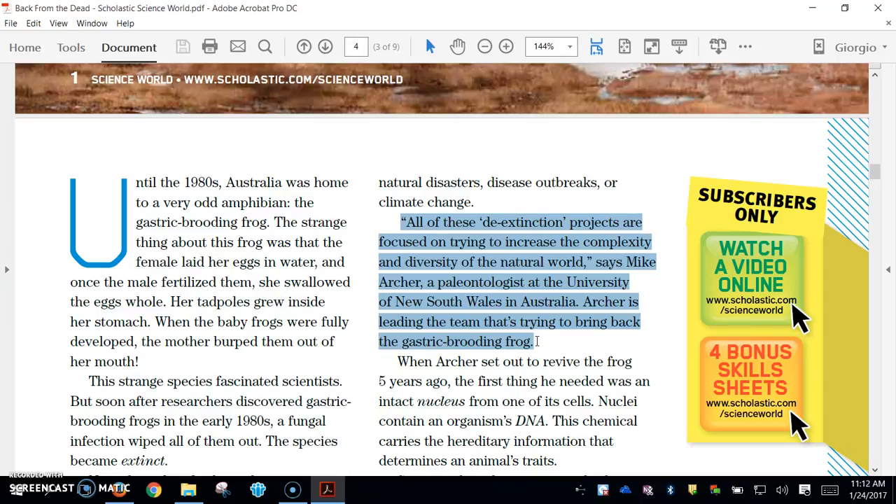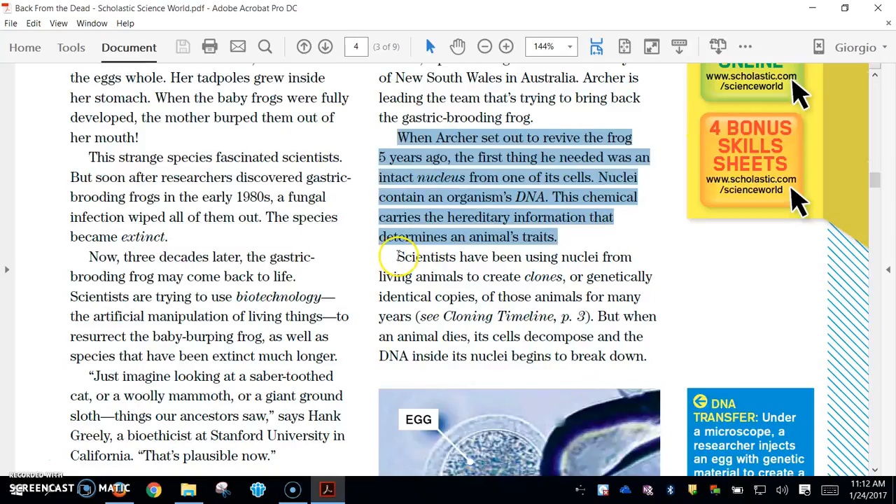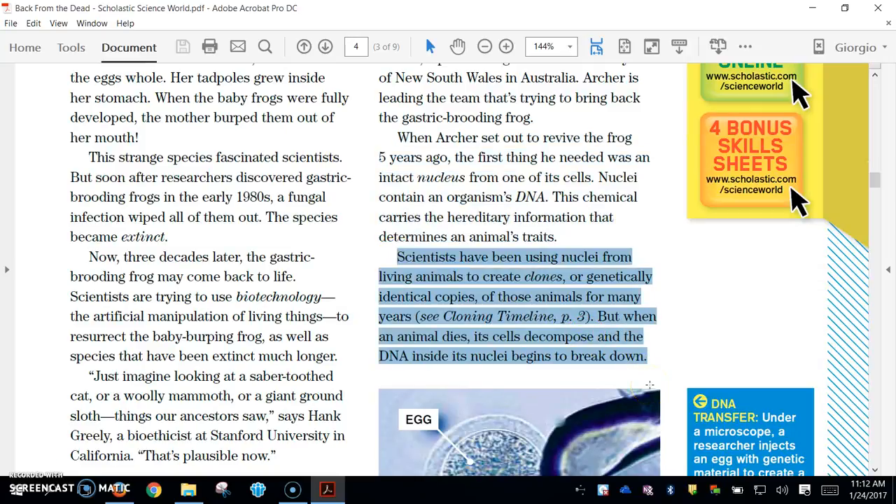Archer is leading the team that's trying to bring back the gastric brooding frog. When Archer set out to revive the frog five years ago, the first thing he needed was an intact nucleus from one of its cells. Nuclei contain an organism's DNA, the chemical that carries hereditary information determining an animal's traits. Scientists have been using nuclei from living animals to create clones — genetically identical copies — for many years. But when an animal dies, its cells decompose and the DNA inside the nuclei begins to break down.